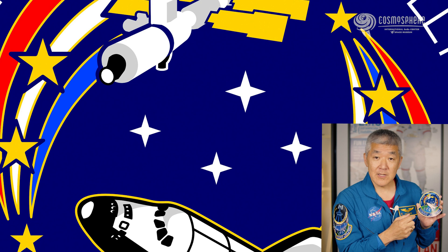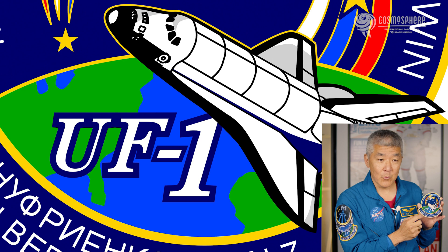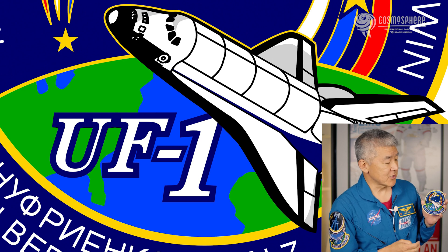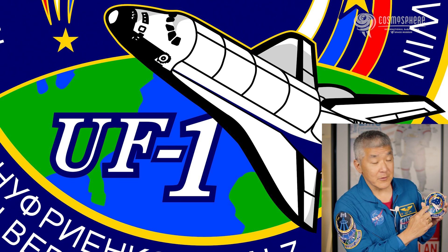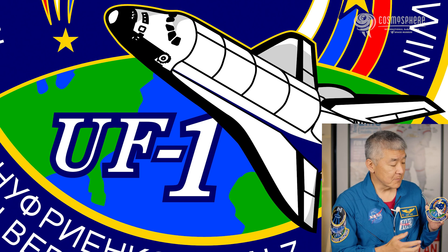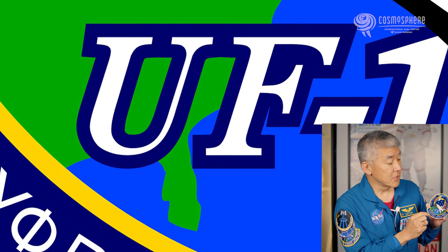Our flight, STS-108, had another designation called UF-1, Utilization Flight 1. That had to do with the purpose of the flight — we brought logistics up to the space station. And then we incorporated the beautiful view of the Earth since we get this incredible perspective from a couple of hundred miles above. You can see the coast of Florida here and the East Coast where we launched. And so that's the story behind my STS-108 patch. I'm always proud to see it hanging someplace or every time I wear it.